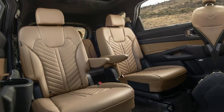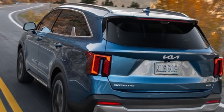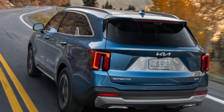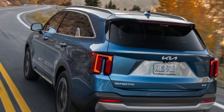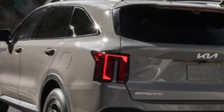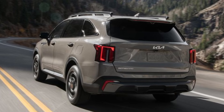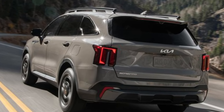The second row seats are spacious and comfortable, and the third row seat is surprisingly roomy for adults. If you're looking for a stylish, efficient, and well-equipped SUV that's perfect for the modern family, then the answer is a resounding yes. The Sorento is a great value for the price, and it's sure to turn heads wherever you go.